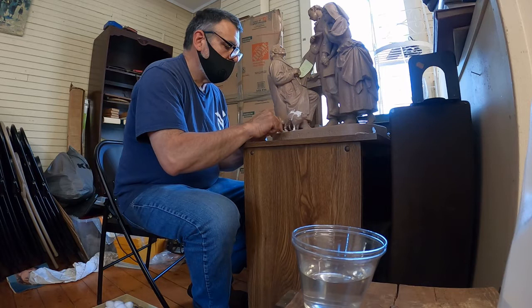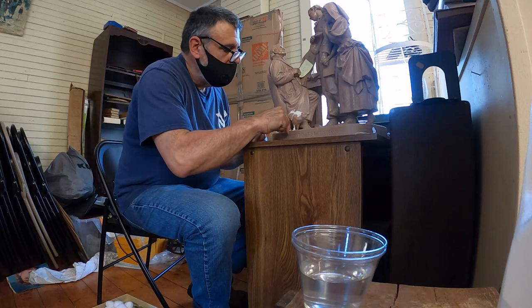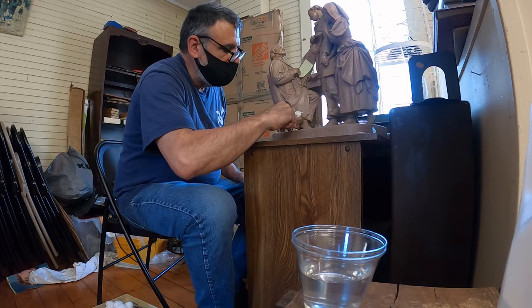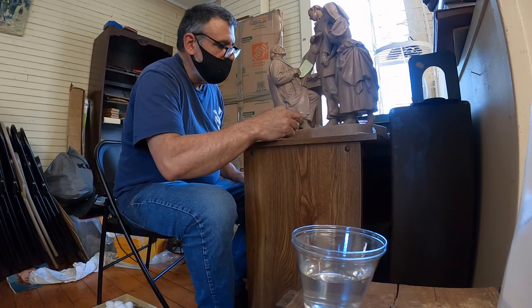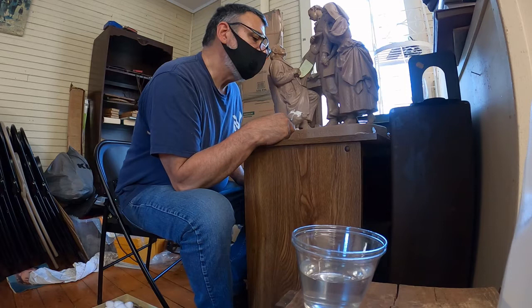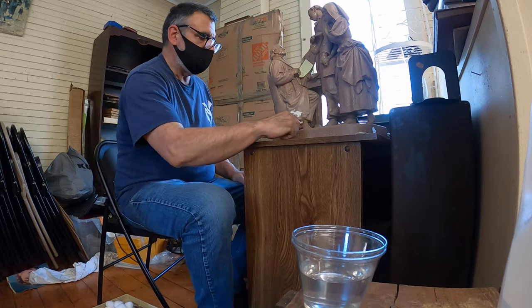Pay no attention to that man behind the curtain. What's the name of that particular statue, Bob? This is called 'Coming to the Parson,' and it was probably one of the more popular ones. The Rogers statues were in almost every American home. What would be the year, approximately? These would have been made anywhere from about 1860 to about 1890, and this one is probably from the 1870s.